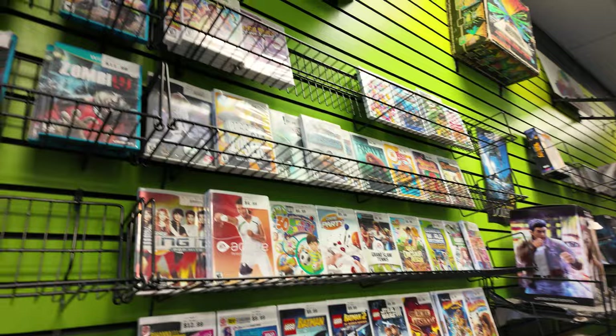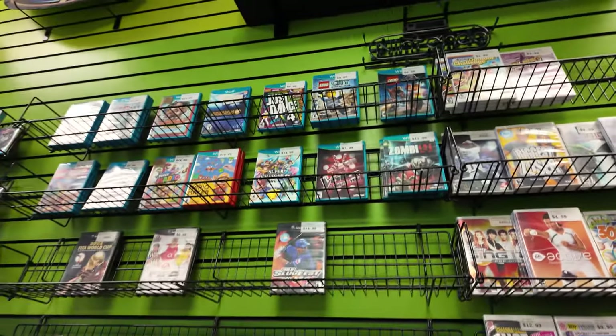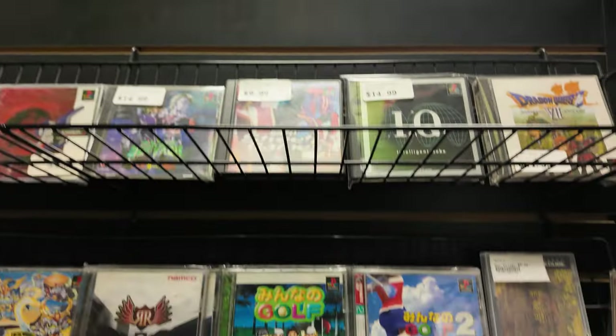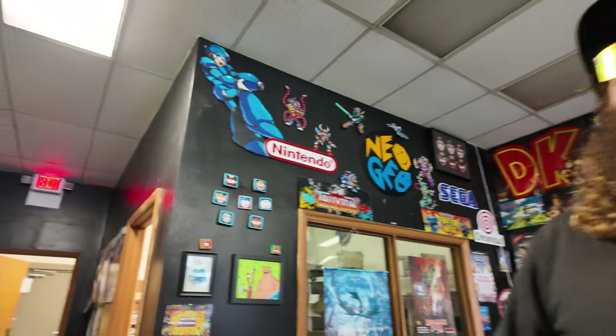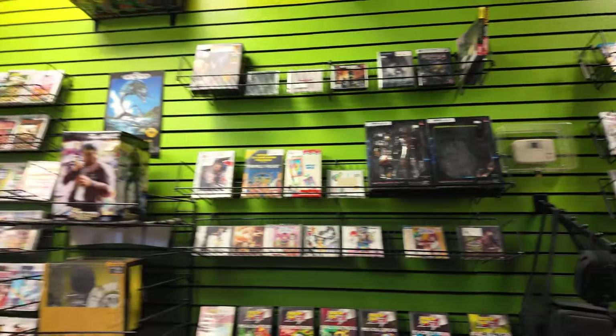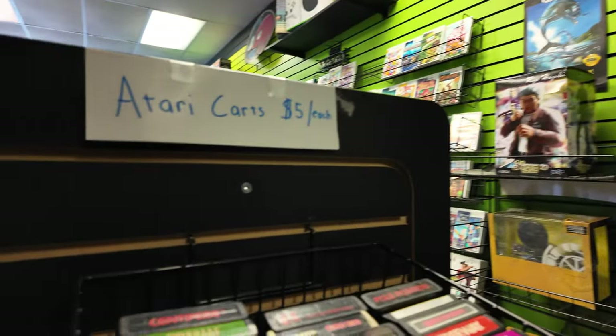Some Wii U games here. Gameboy games too. I was thinking — I want to play Tetris real bad, and I figured it would probably be better just to get it on Gameboy or something.